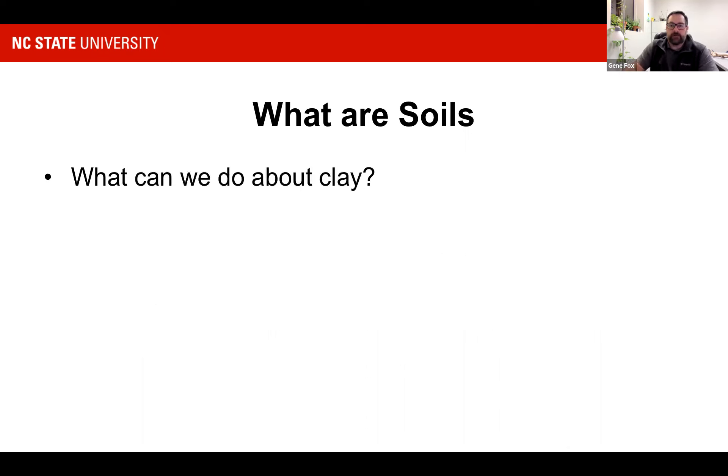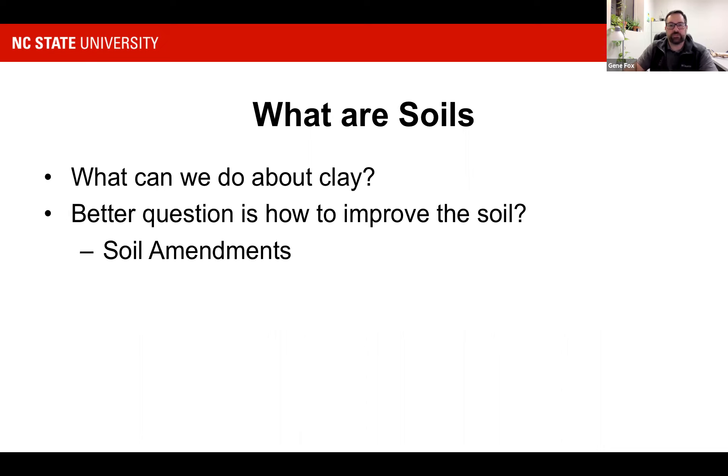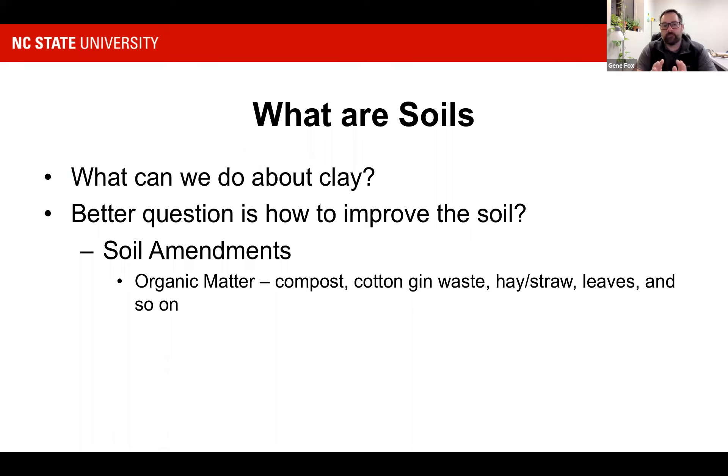So what can we do about it? Really, the better question is how to improve the soil. We can do that through different soil amendments, and one of the best is organic matter. Organic matter can be anything basically organic — that could be compost you buy commercially, compost you make in your backyard, cotton gin waste that you can get free as a byproduct of ginning, hay or straw you put out and let biodegrade, or even leaves gathered in your yard and composted in place. There are so many different things you can use, and you can find listings of those in the Extension Gardener Handbook.